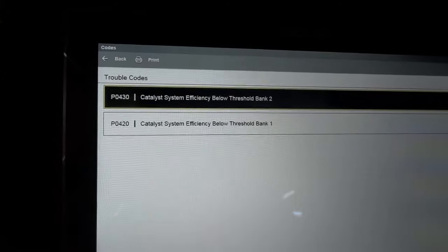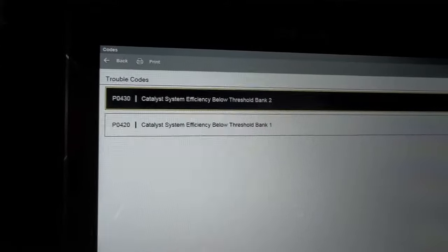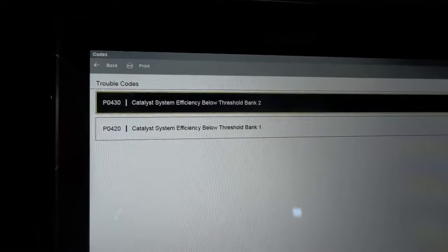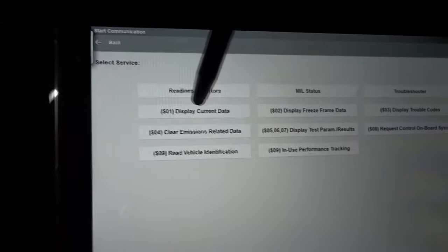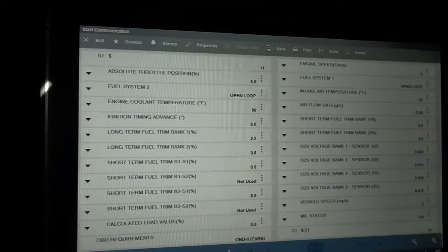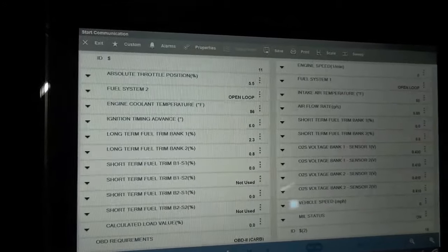What I need to do now is look at some live data to see how well this engine is running. I'm going to back out and go to data display — display current data. Like I said, there are a couple of things that cause catalytic converters to go bad. Usually catalytic converters don't go bad by themselves unless the substrate inside starts to break, which clogs the converter and causes power loss issues. I don't think that's the case here.